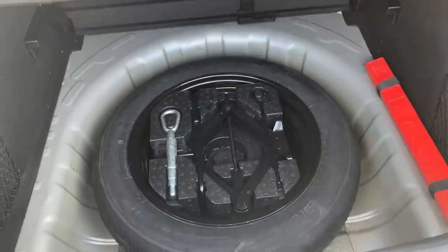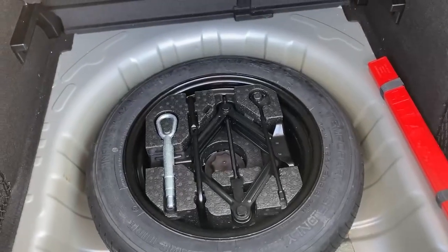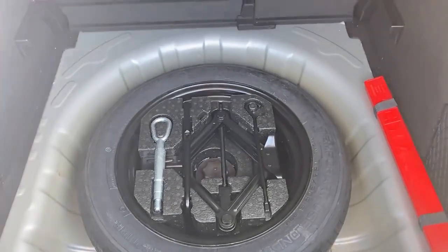Lots of space in the back — you've got split folding rear seats as you'd expect, and a boot board here which shows it does have a spare wheel. This boot board will also drop down to the lower level to give you a bit more space in the back.